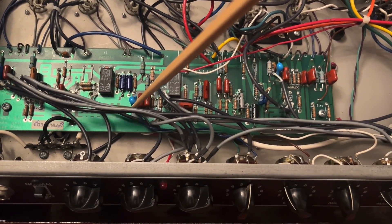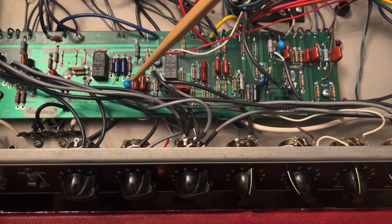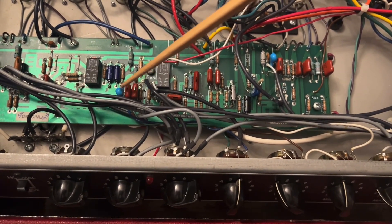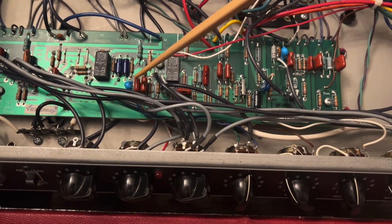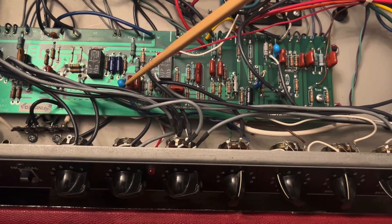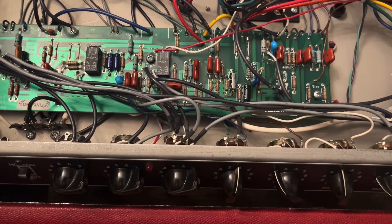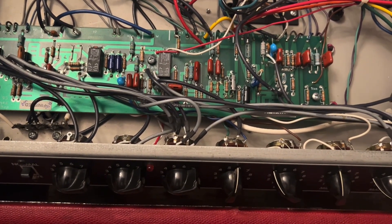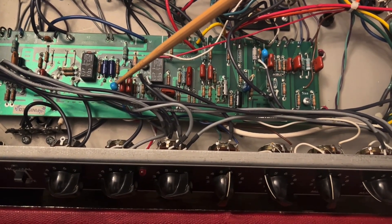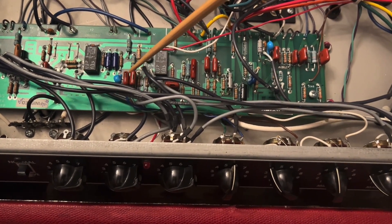I popped the new cap in, and the amp has been running for about three to four hours and that sound has not returned. The circuit is somewhat noisy, and I can't really tell a difference in the treble response using the 200pF rather than the 150pF cap. But I'm less concerned about the exact voicing than I am about the leaky DC voltage that was making the amp unusable.